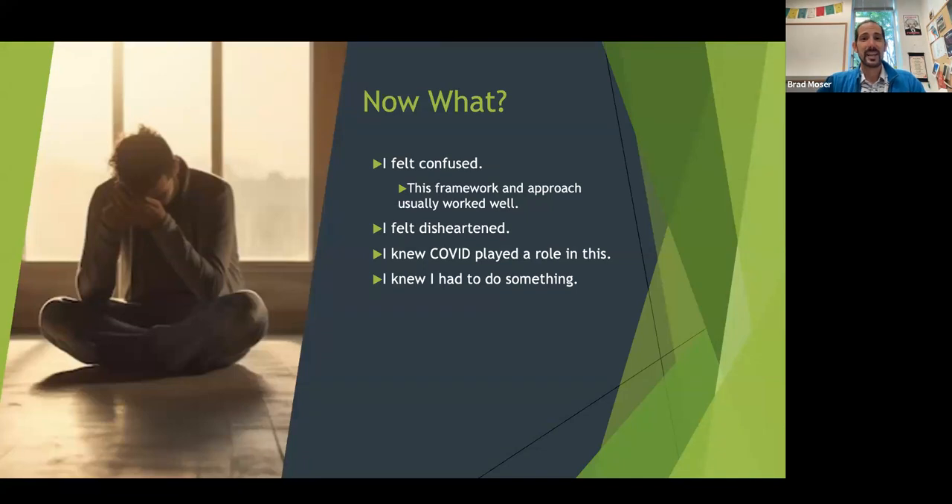I was confused to see it work so well in one class and not in another. I felt very disheartened. I can feel the attitude and mood in the room, and when it's not working — because I really want it to work — it shows. I knew that COVID, what we've been through and are still going through, was very much playing a role in this, and how we bounce back from it. So I knew I had to do something.